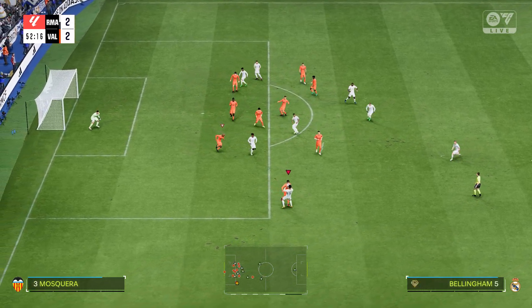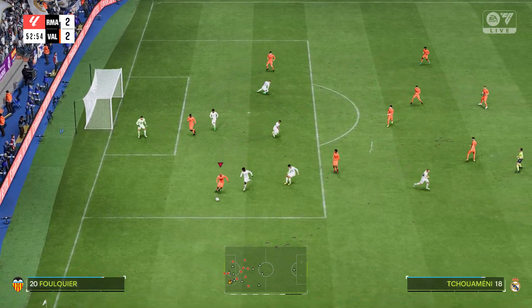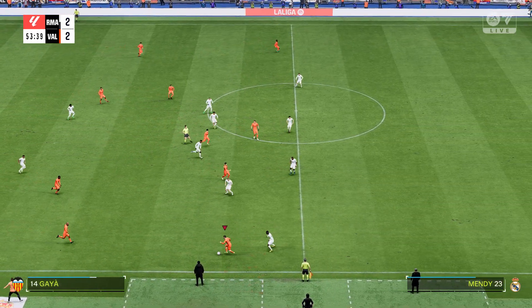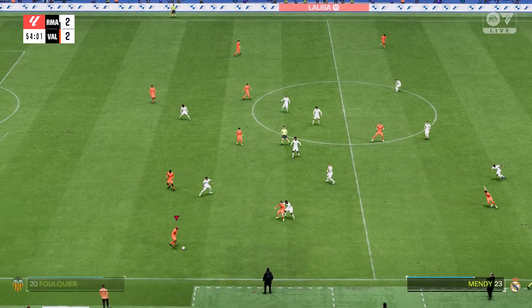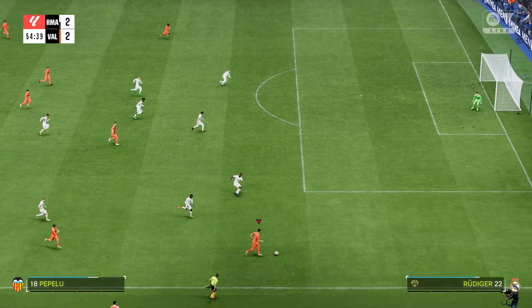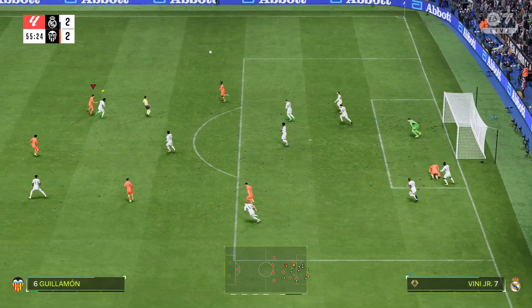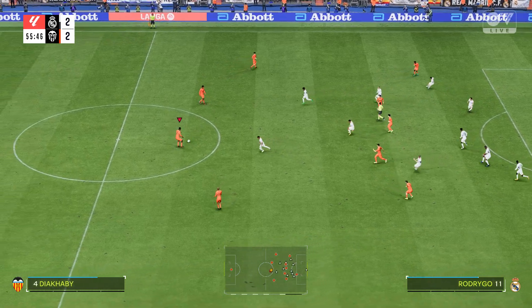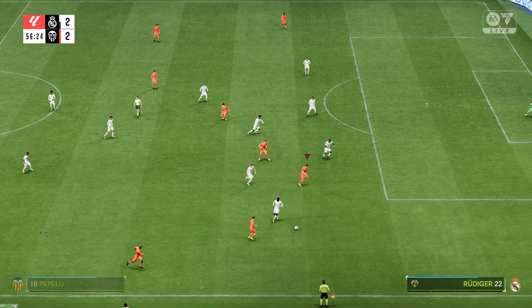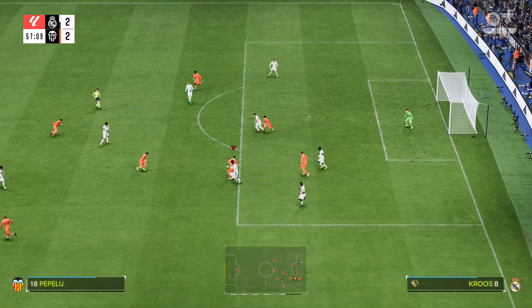And he'll have a go here. Gaia. Fouquier. Pepe Lu. They're being afforded too much space here. The defensive job done for now. Picked out nicely. And the attack is over. Really good defending.